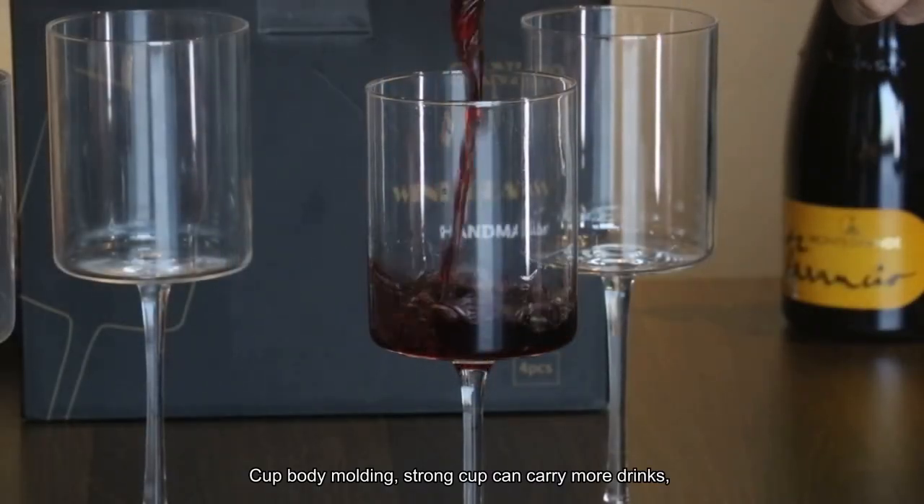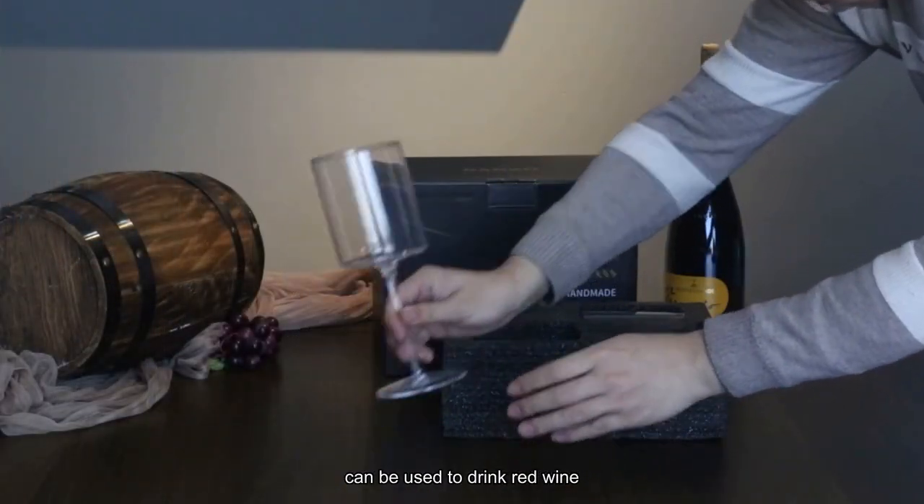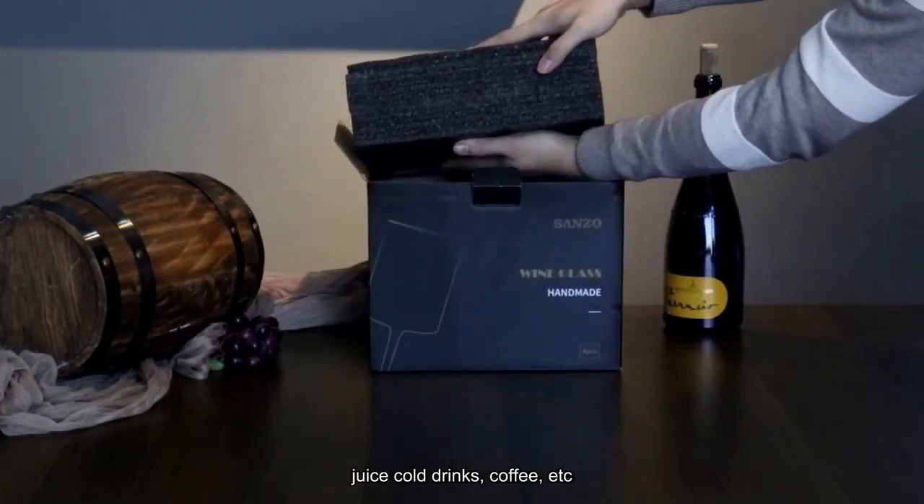Cup body molding, strong cup, can carry more drinks, can be used to drink red wine, juice cold drinks, coffee, etc.